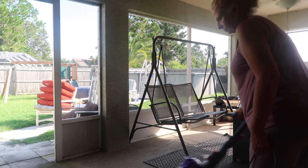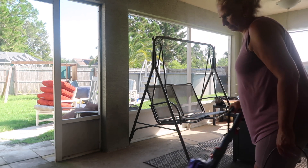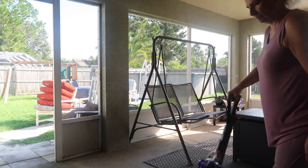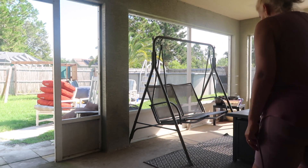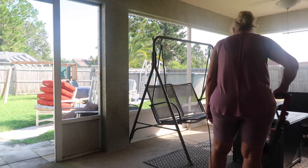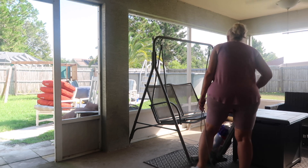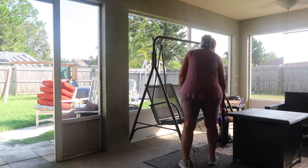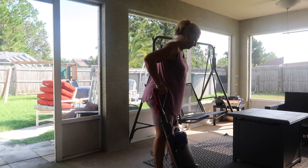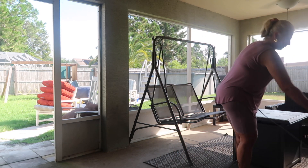I'm going to go ahead and prep the area for the new furniture by vacuuming up all the dirt and grime, all the little bugs, making sure it all looks super good and all the trash is picked up. That way when we bring the brand new furniture out it looks really good. I'm just going to do a really quick vacuum while he's grabbing a couple other pieces to set up.